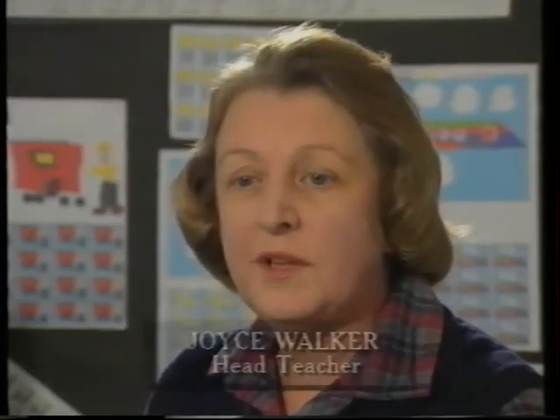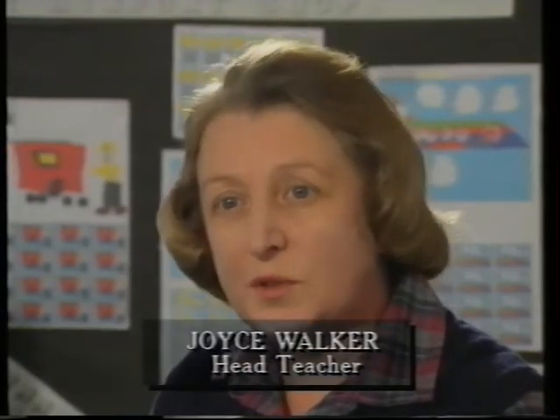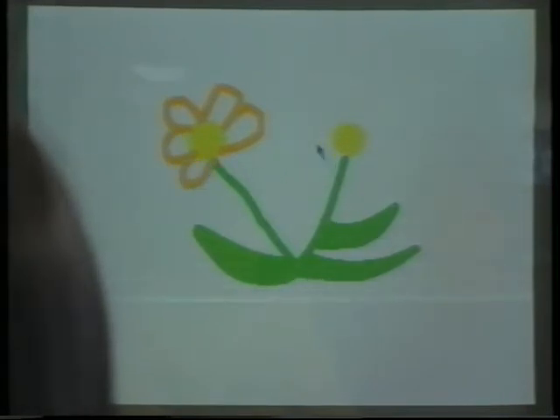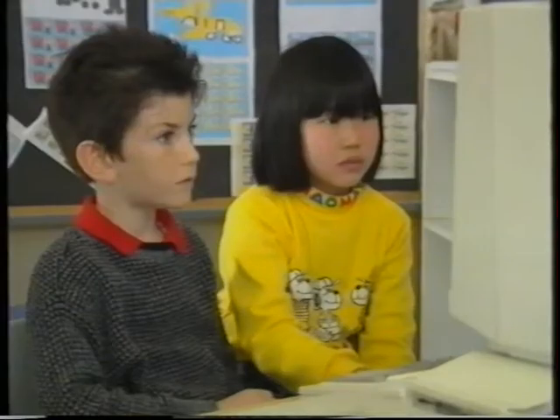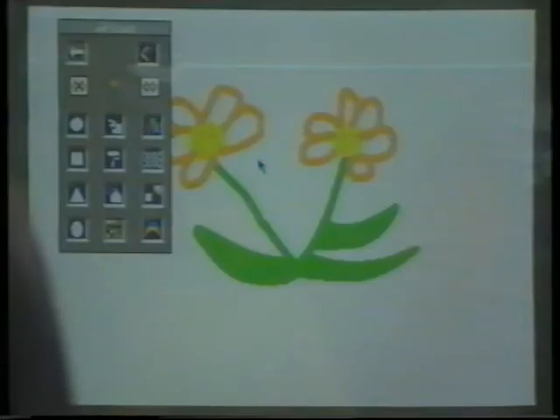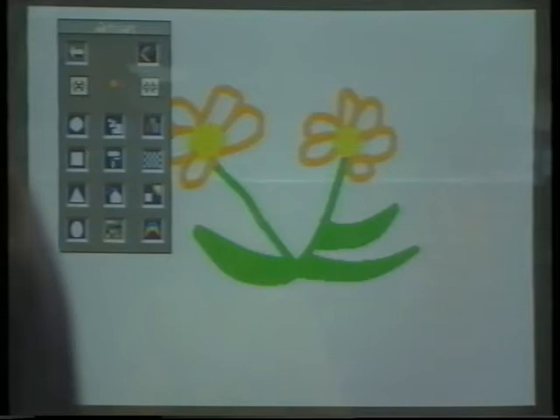All children, whatever their ability, are able to use computers and gain success — that I would put high on my reasons for having computers in school. I think it gives them a great deal of satisfaction to be able to produce a really beautiful picture without the difficulties of handling paint and crayons. It's a different way of doing it, and it looks most professional.